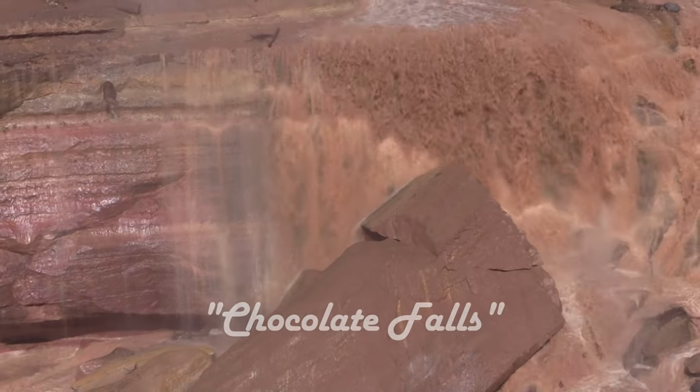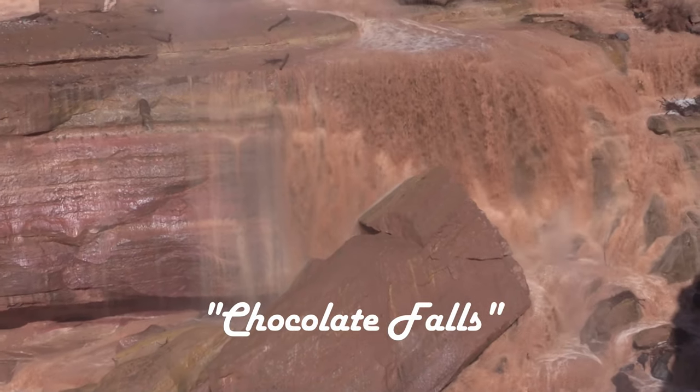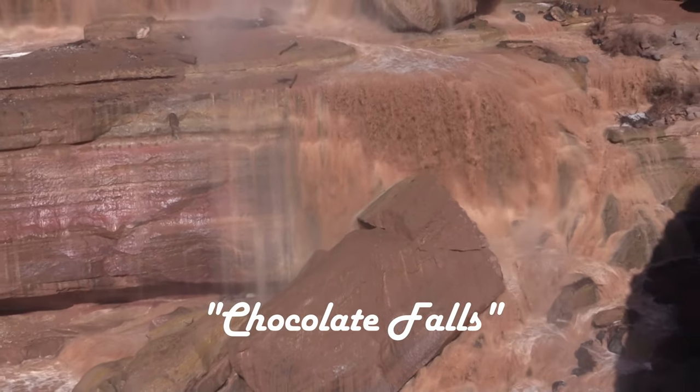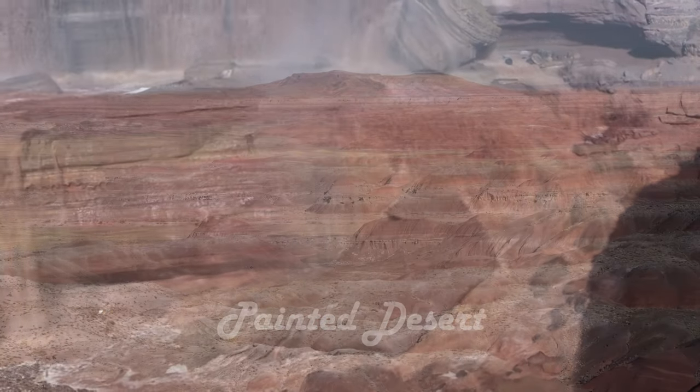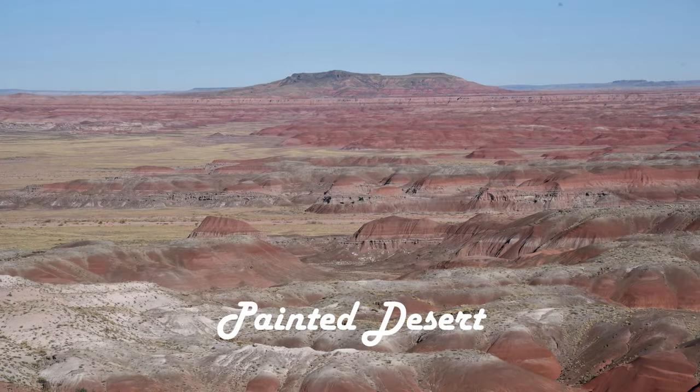The Grand Falls are sometimes called the Chocolate Falls, and they do sort of look like chocolate milk. This is because it goes through the Painted Desert — the entire watershed is through that area — and all the minerals get into the water and make it over the falls, giving it those unique colors.